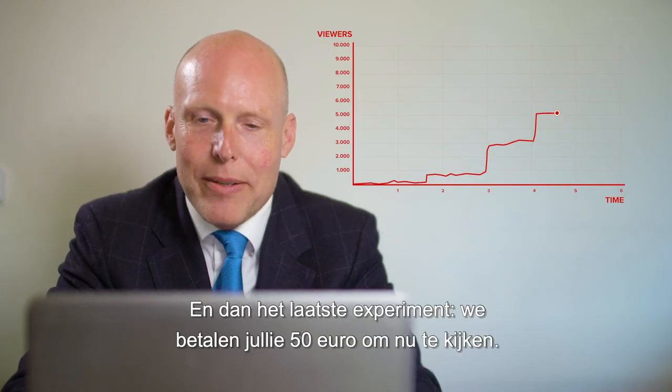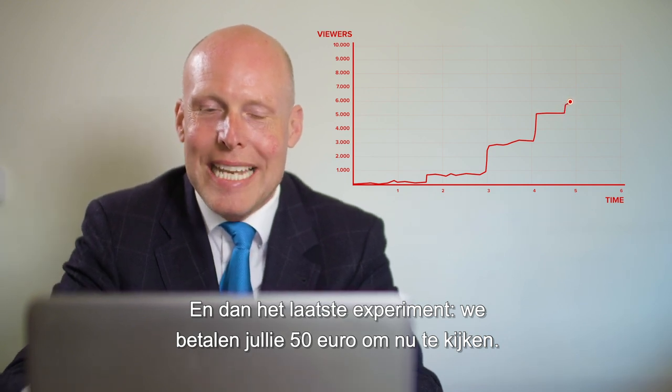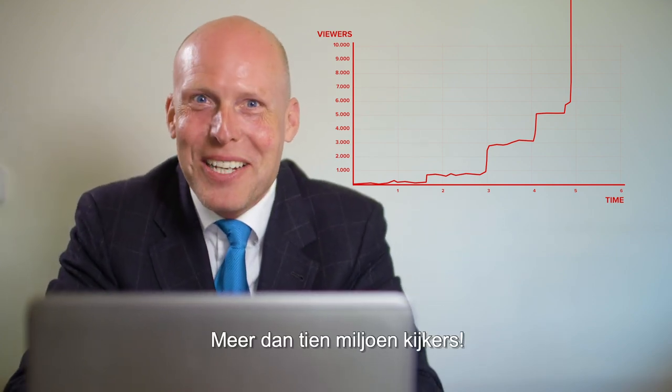And then the final experiment — we pay you guys 50 euros to join now! Over 10 million viewers!